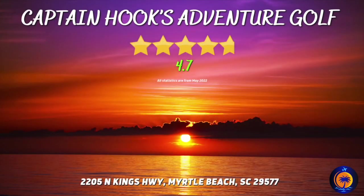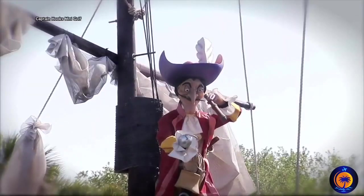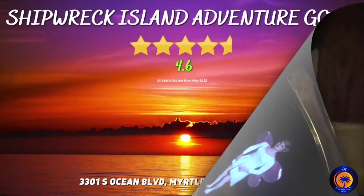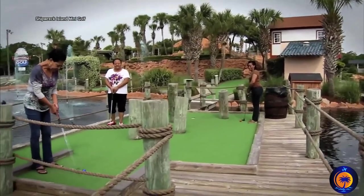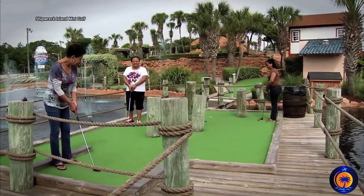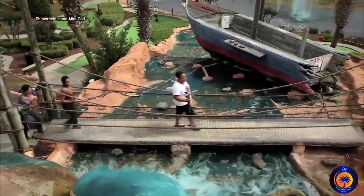Captain Hook's Adventure Golf. This awesome mini golf course boasts a cute Peter Pan theme that is fun and highly recommended for all ages. Shipwreck Island Adventure Golf. You're going to find two beautiful, well-maintained golf courses that are a must-play while you're in the area. All I ask is just watch out for the giant shark.